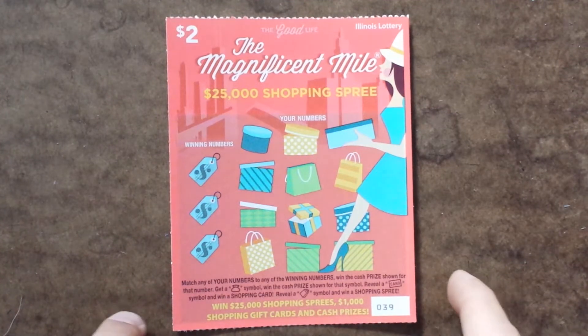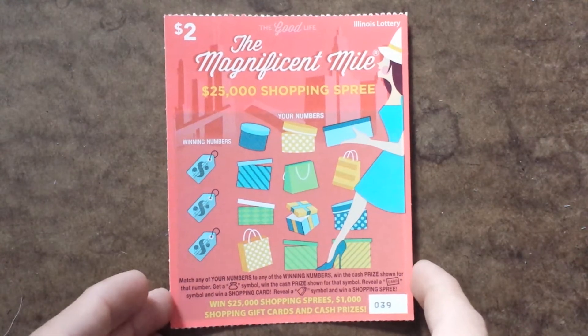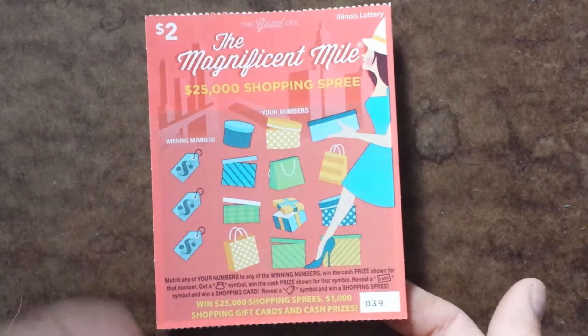All right, so today I got a $2 scratch-off from the Illinois Lottery, the Magnificent Mile, and this is what the full ticket looks like.